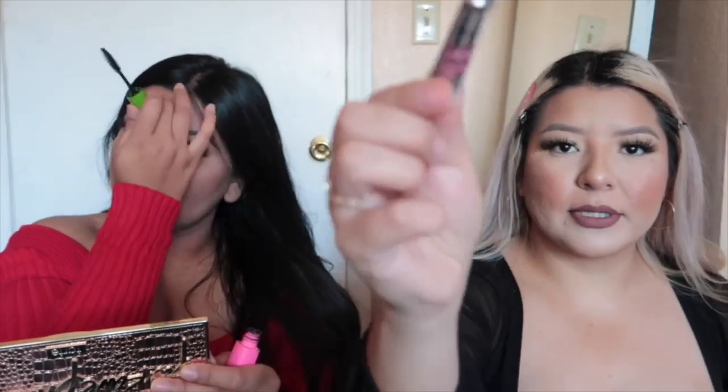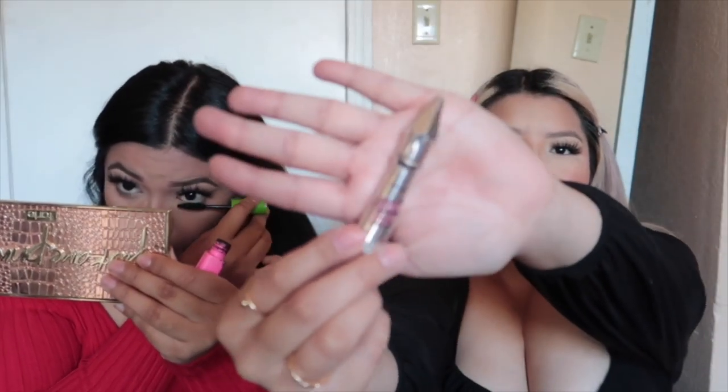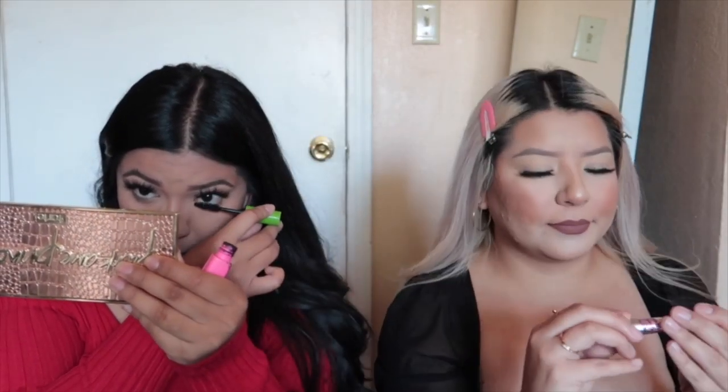I'm pretty much done — just going to set my brows with my Gimme Brow, shade number five. We realized we didn't even mention all of our products throughout the video.